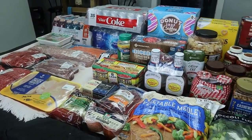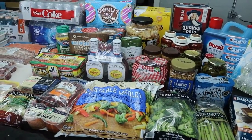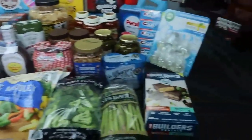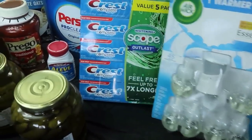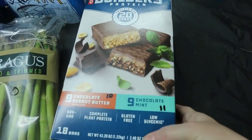Okay, a $496 Sam's Club haul — this should last us quite a while. We got quite a bit of meat. Starting down here, we got some refills for our plugins, some toothpaste, some laundry soap.